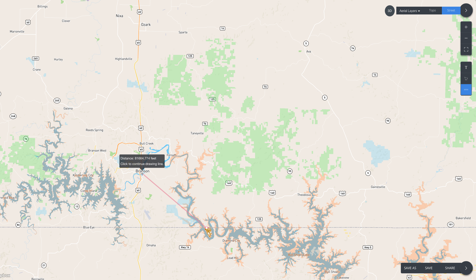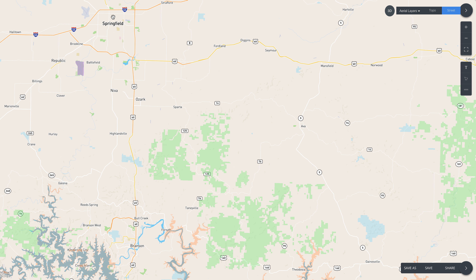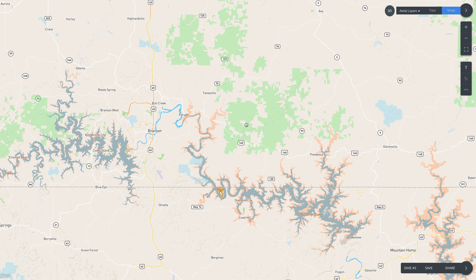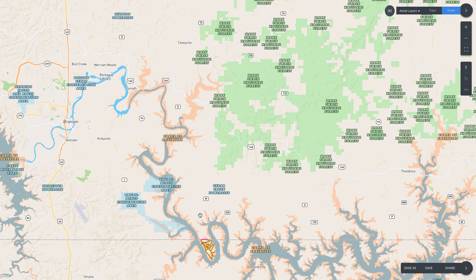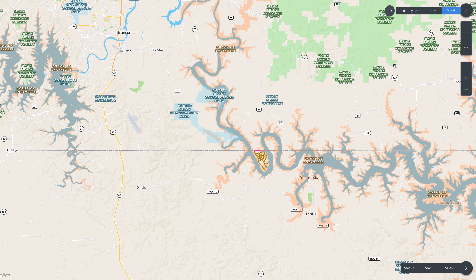That's 80,000 feet, so right at about 20 miles — it'll take you probably 45 minutes by car because you have to go kind of up and around. Springfield is right up here to the north; it takes about an hour and a half to get to the property from Springfield.